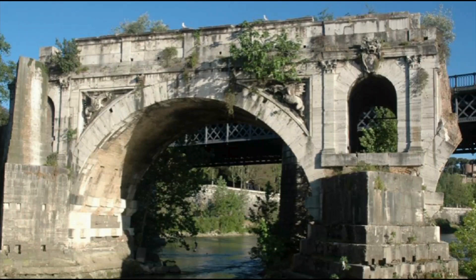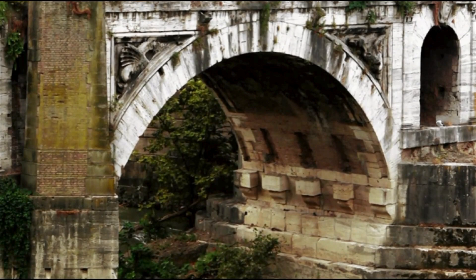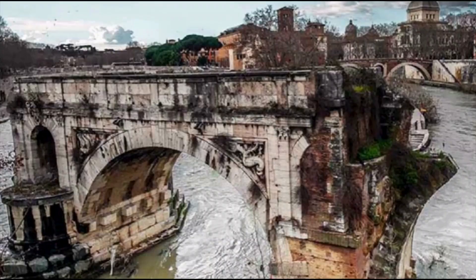Also known as the Emilia Bridge, the Ponte Rotto is the oldest stone bridge in Rome, a structure that dates back to the 2nd century BC. The Ponte Rotto was built to replace a wooden bridge. The only part that has survived the centuries is the arch, but it's still worthy of a few minutes of your time.